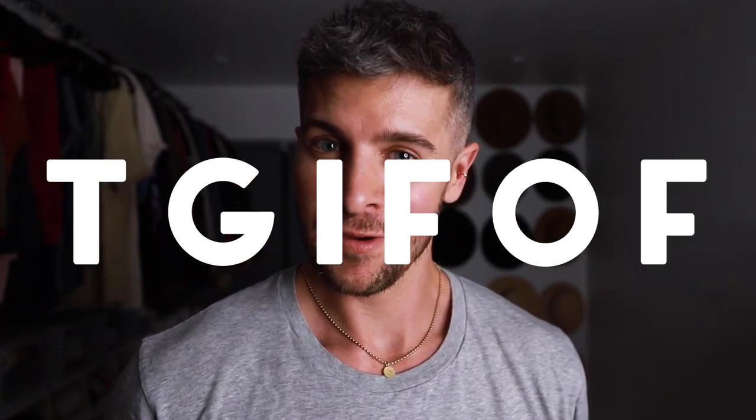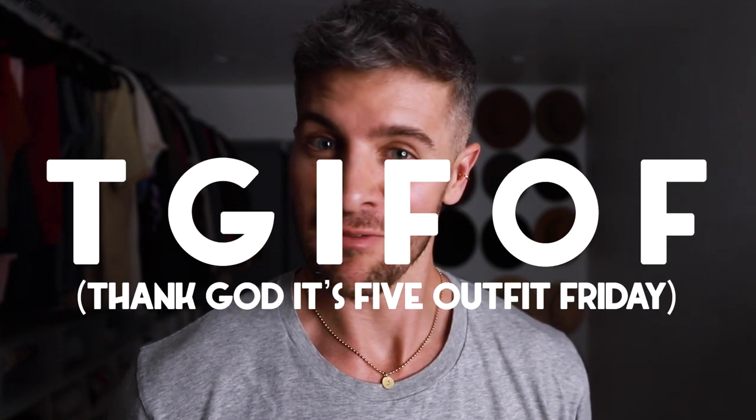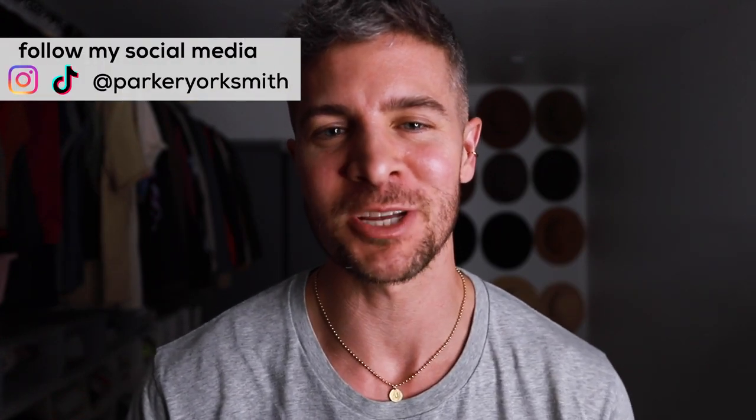T-G-I-F-O-F. Thank God it's Five Outfit Friday. Hey everybody, Parker here. Welcome back to my channel.